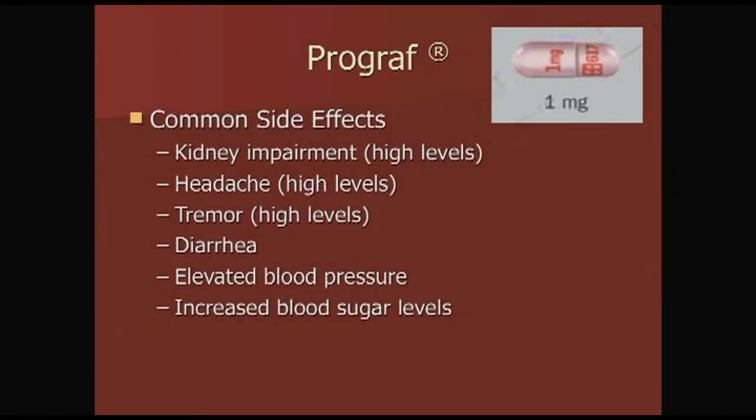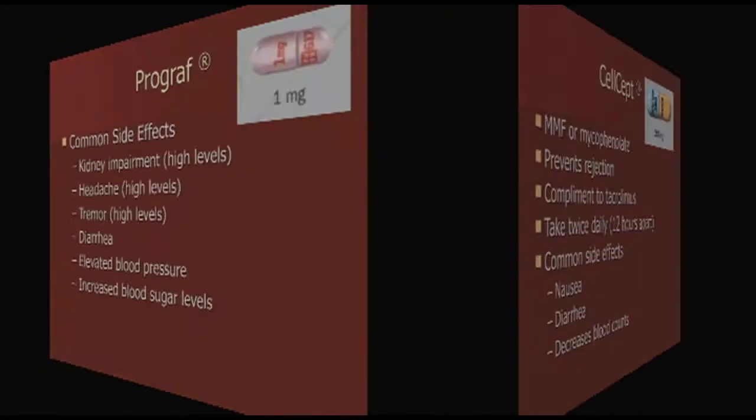Some of the common side effects with Prograf are diarrhea, elevated blood pressure, and increased blood sugar levels. When your levels are high, you might notice additional side effects including headache and tremor. This is the reason that we follow your levels and adjust them in clinic.